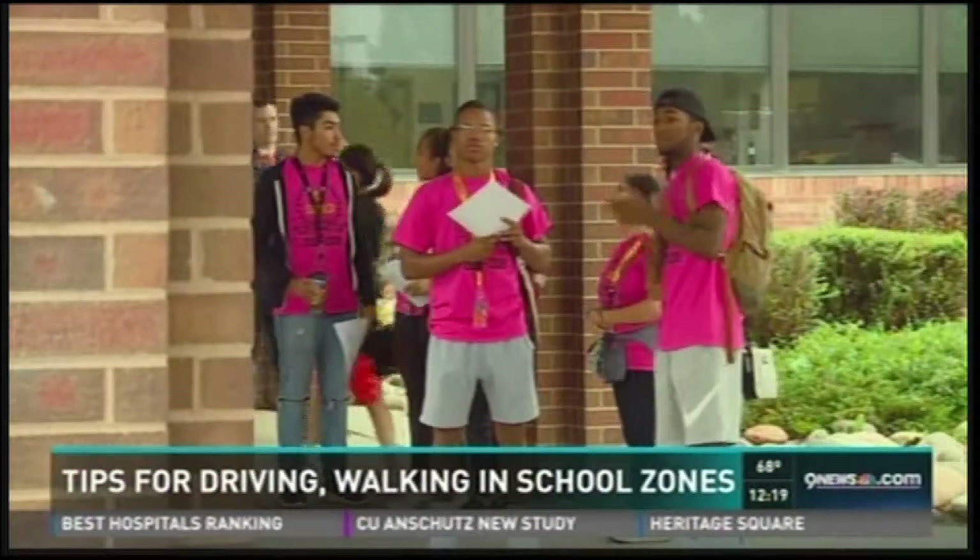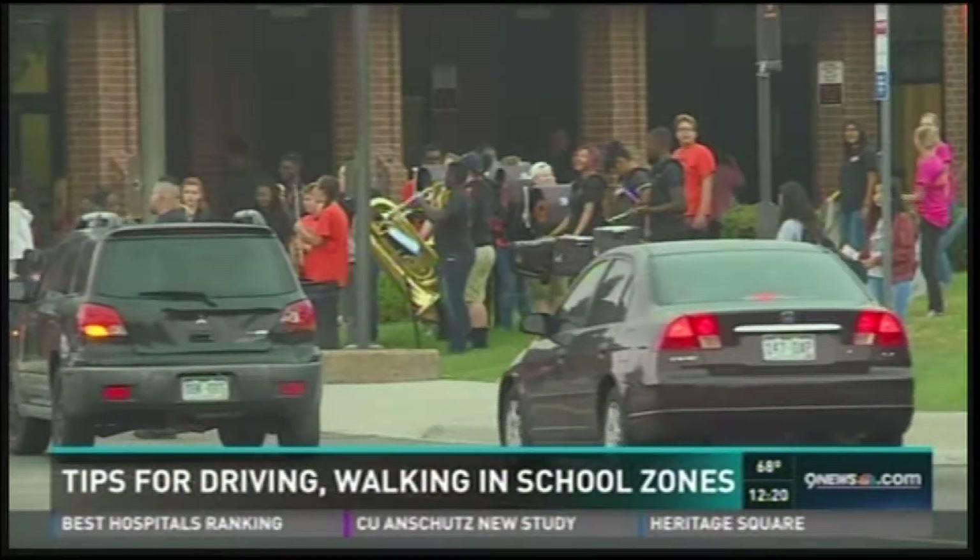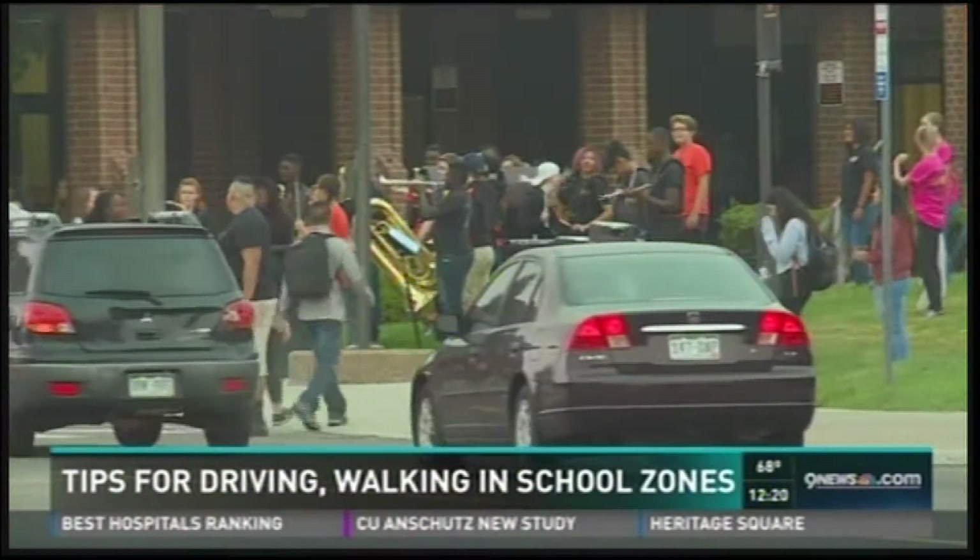Here at this school in particular, 3:21 is when class lets out, so that's when you can expect traffic to pick up. It's just a great reminder — take it slow heading through school zones. And remember, if you always assume pedestrians are present in school zones, that's a safe way to think about it. For kids heading around town, assume every driver is distracted. That way, you keep your head up and looking out for those threats.